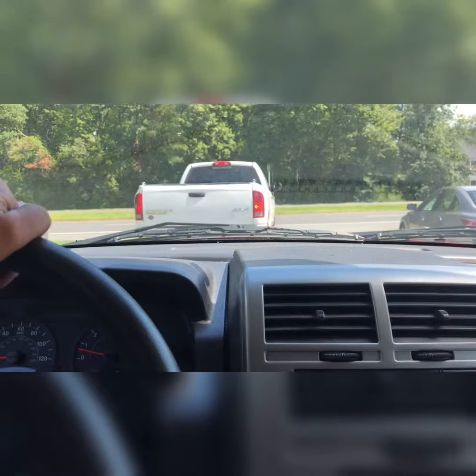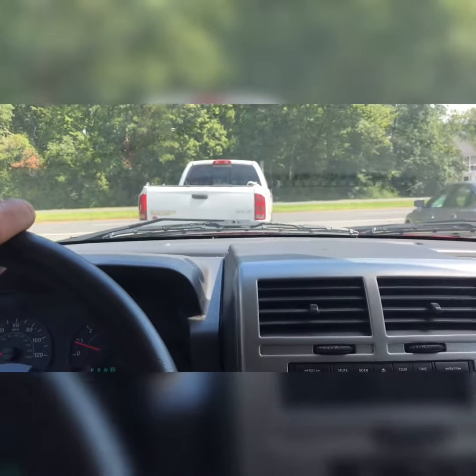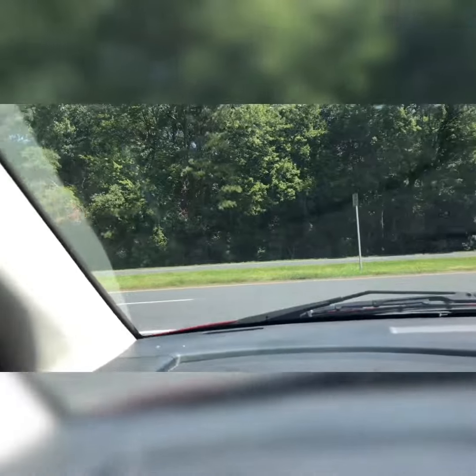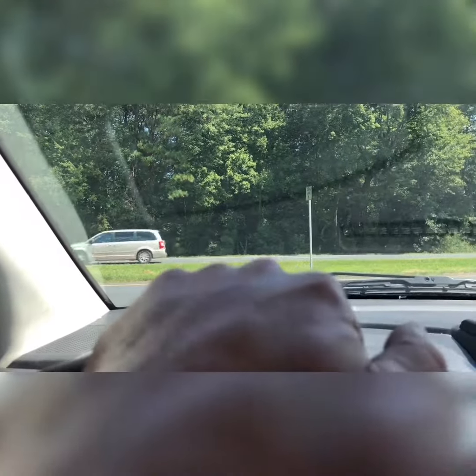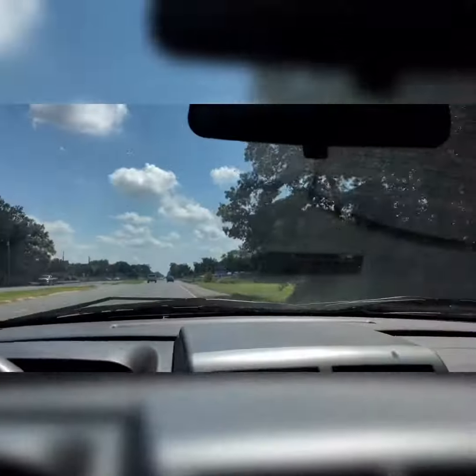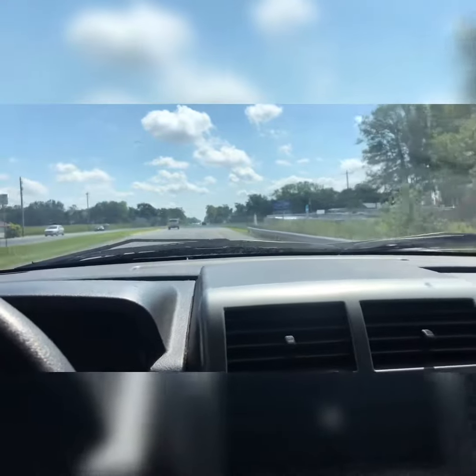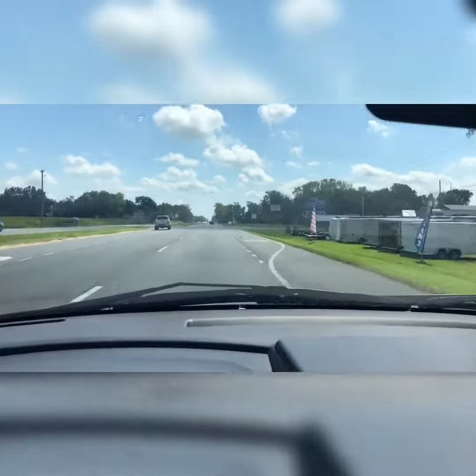We can put a 60-day Delaware temporary tag on this vehicle and you can drive it back to wherever you're from. If you have any other questions, please feel free to ask. You can respond through eBay or give us a call at the car lot. The number here is 302-732-6800. My name is Jay, office manager's name is John. I look forward to helping you — good luck and happy bidding.